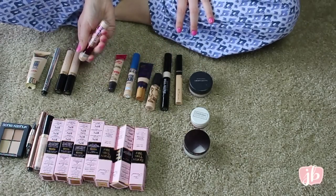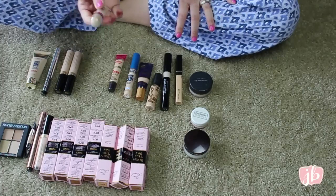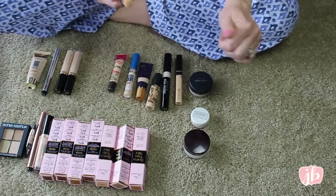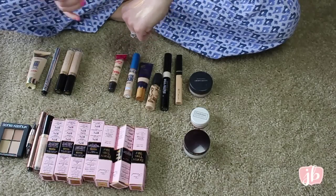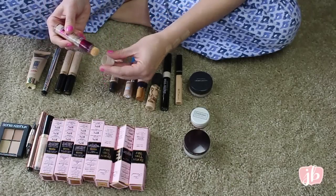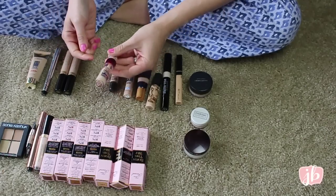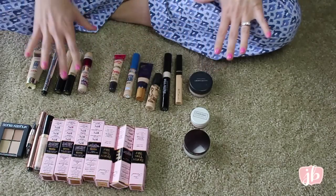This is the Maybelline Instant Age Rewind Eraser — this is the neutralizer one. This is the first time I bought this version. I used to buy the pink brightener one, which I liked, but I think I like this one better because it has that yellow tone to it. I love this. I wish the packaging didn't get so gross, but I do love the actual concealer.